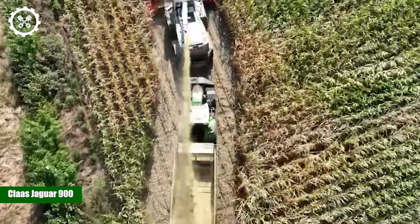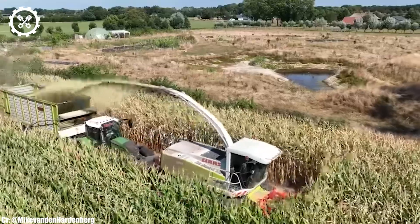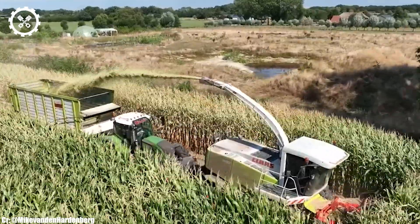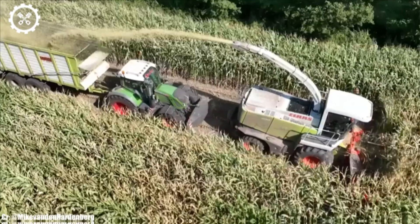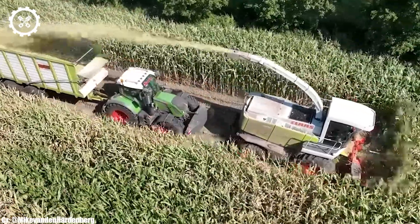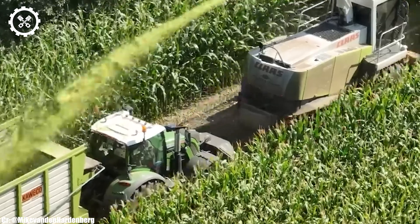Kloss Jaguar 900. The Kloss Jaguar 900 is a high-performance forage harvester renowned for its power, precision, and advanced technology, making it a staple in modern agricultural operations. With a robust engine typically delivering around 400 to 900 horsepower, it is well-equipped to tackle a wide range of harvesting tasks with efficiency.